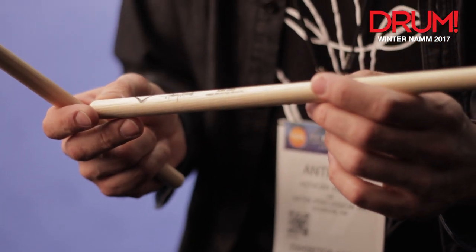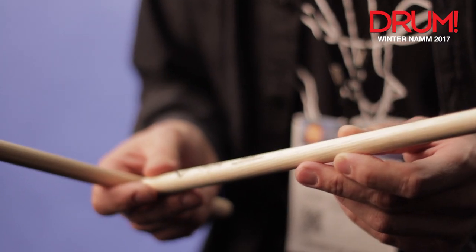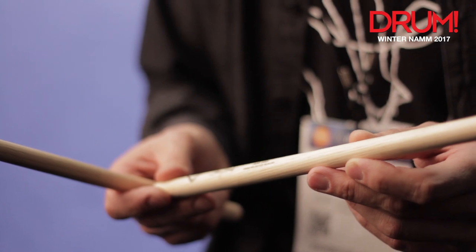It's a couple years in the making, trying to get the prototypes to spec, and they've come up with this fantastic new instrument. It's called the AM595 — AMY initials — and the 595 refers to the circumference of the stick, which lies between a 5A and a 5B. So it's a little bigger than a 5A and a little smaller than a 5B.